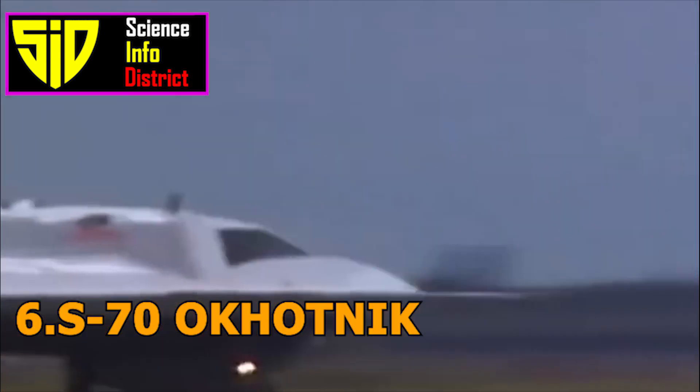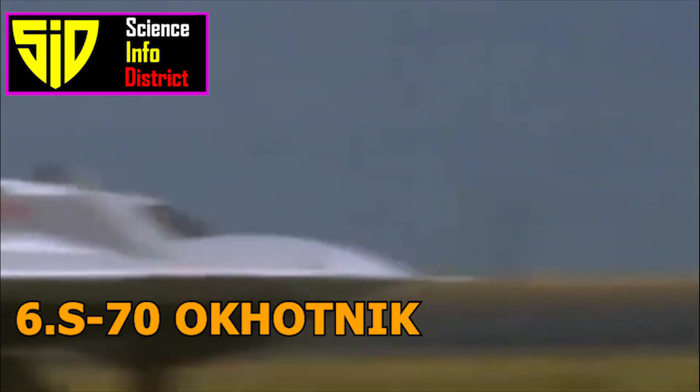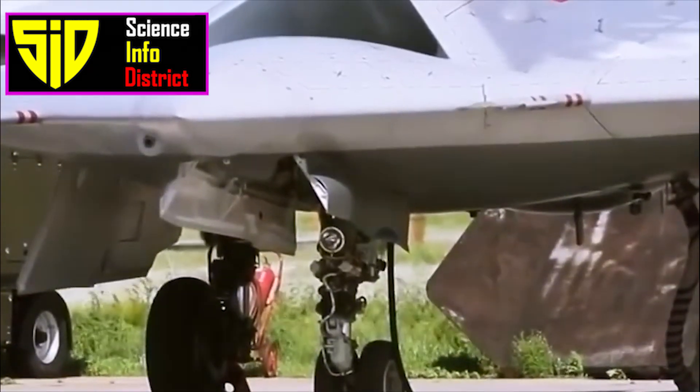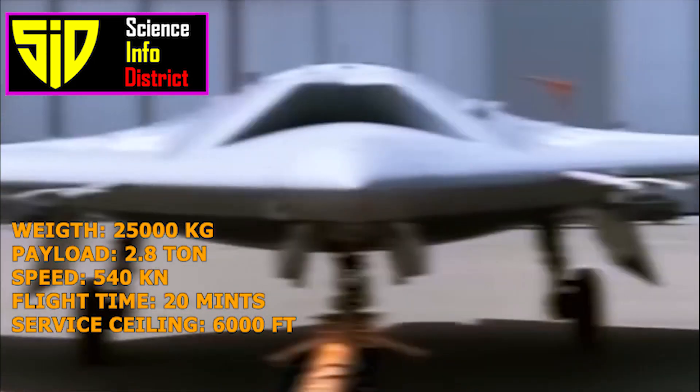Number 6: S-70 Okhotnik. The S-70 Okhotnik is a heavy unmanned combat aerial vehicle developed by the United Aircraft Corporation of Russia. It is primarily used for reconnaissance and ground attack missions and is capable of carrying a variety of payloads.